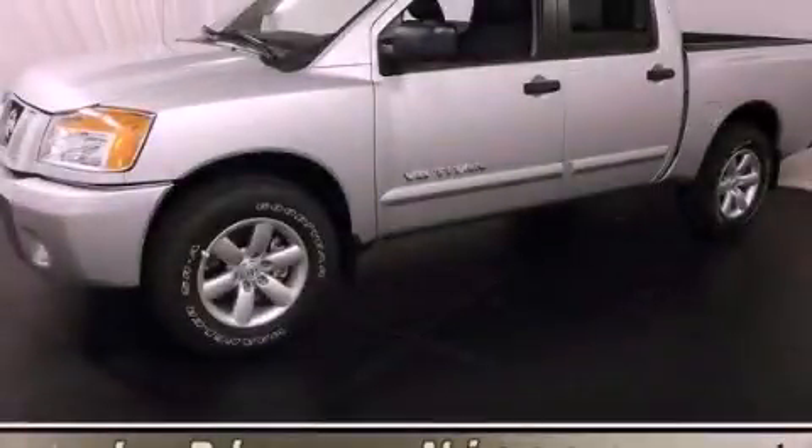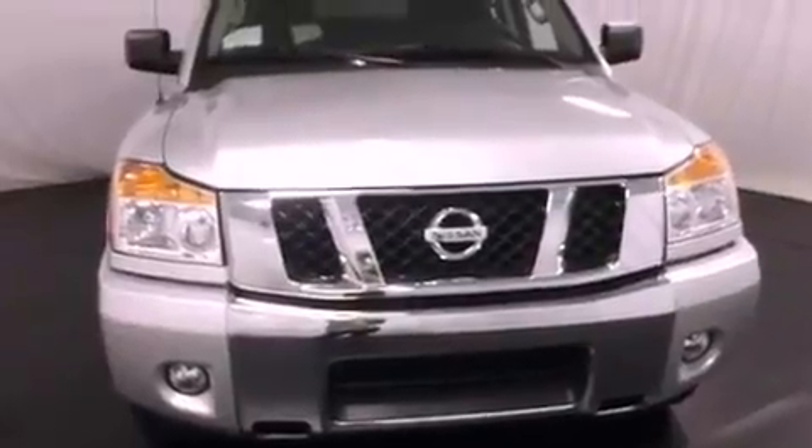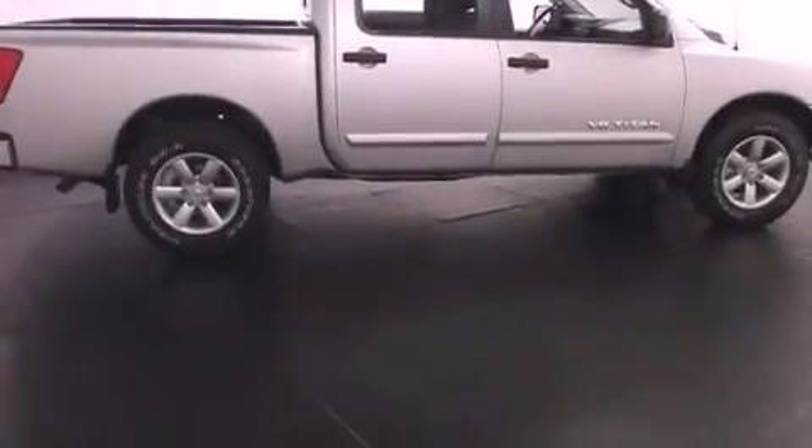This is a brand new 2012 Nissan Titan. It has what you need for work as well as what you want for play. It features a 5.6-liter 8-cylinder engine and a 5-speed automatic transmission.